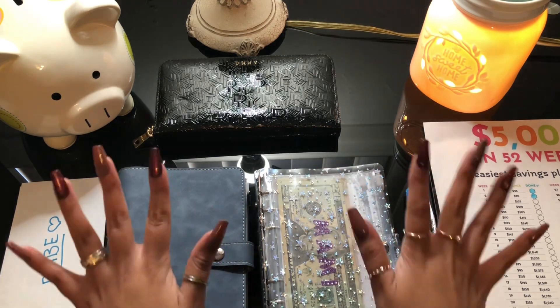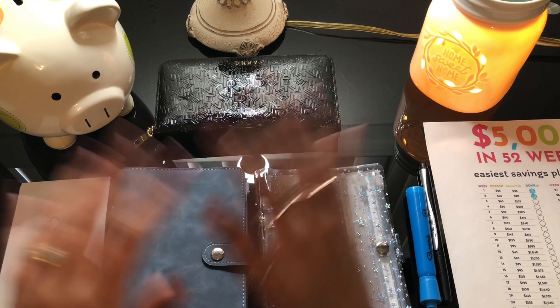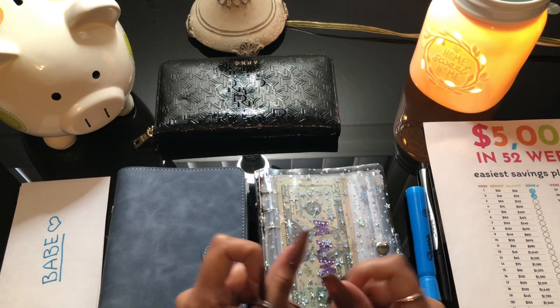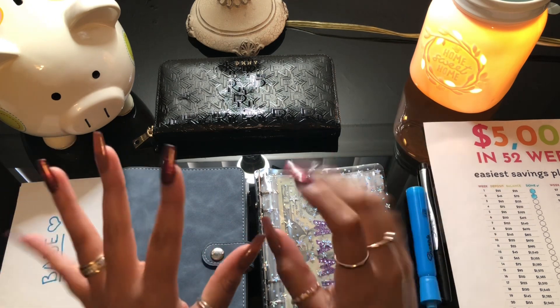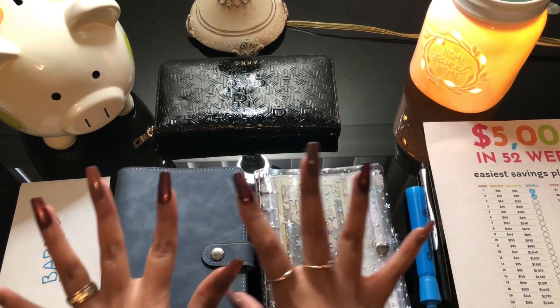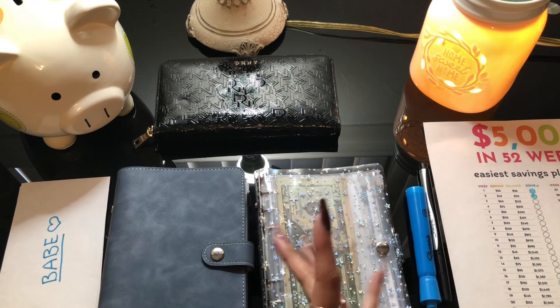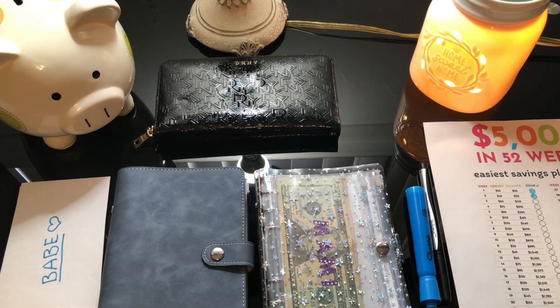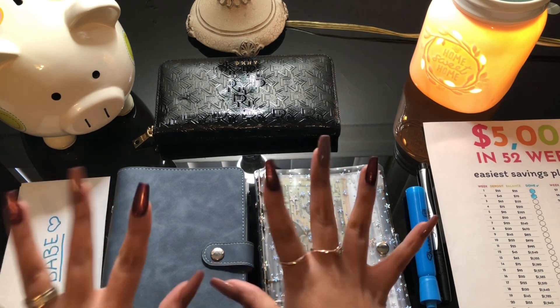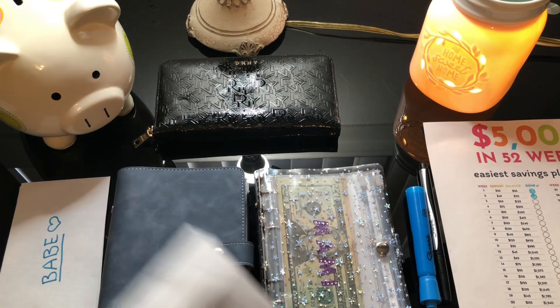Hi guys, welcome back to my channel. Today we're gonna be doing another cash envelope stuffing. I'm super excited to be recording this video — it's paycheck number one of April. I started on March's third paycheck, but yeah, this is gonna be so much fun, so let's get our cash.